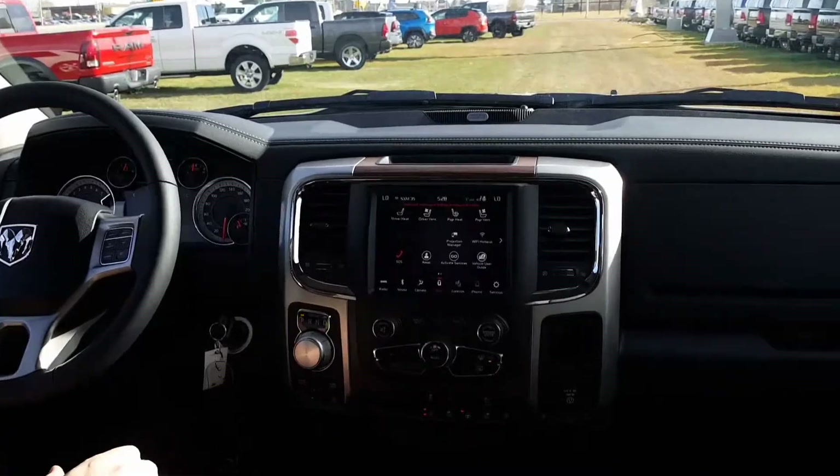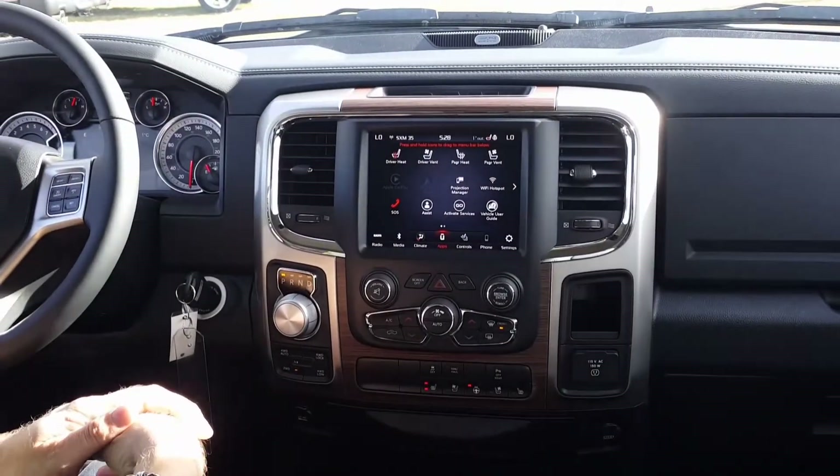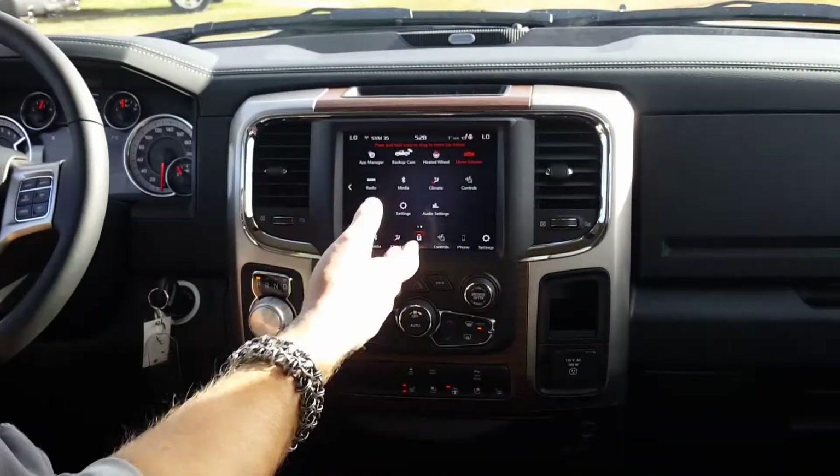We also have the Wi-Fi hotspot feature in these vehicles too — that's a brand new feature for 2018. So there are lots of technological upgrades for the inside of the vehicle.